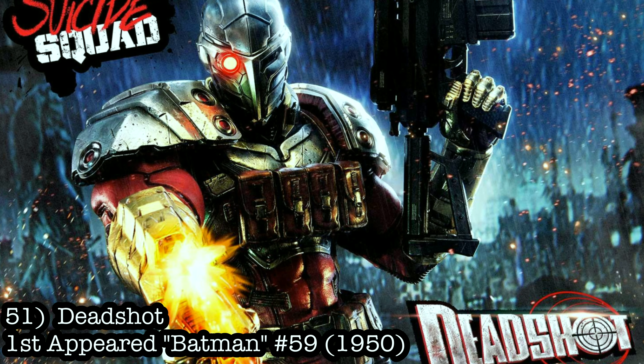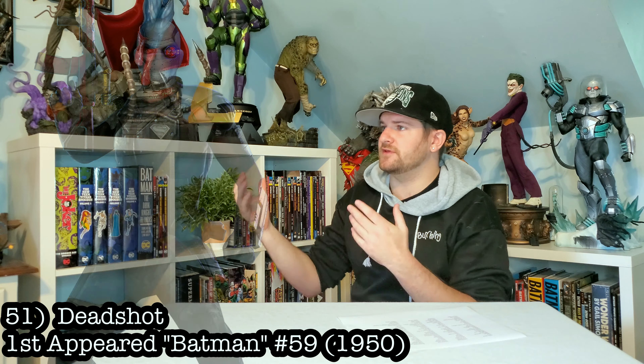This is another surprising one that hasn't been made: Deadshot. There was a third-scale version of him, but it was canceled. We still need that quarter-scale version of him — I'd love to have him up here.